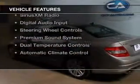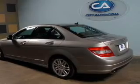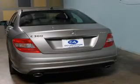The features include a power sunroof, electric trunk, command system, Bluetooth connectivity, Sirius XM satellite radio, digital audio input, steering wheel controls, a premium sound system, and dual temperature controls.